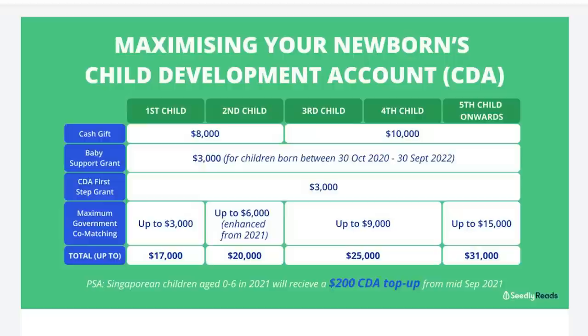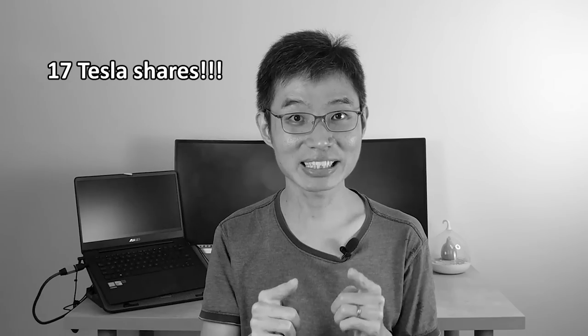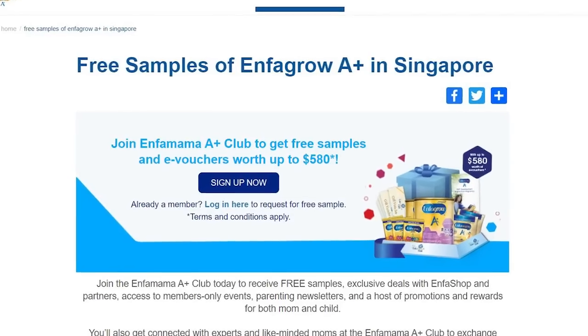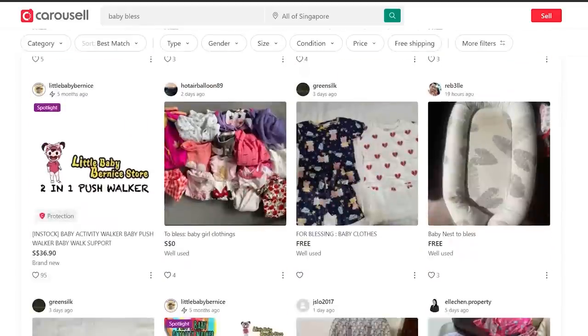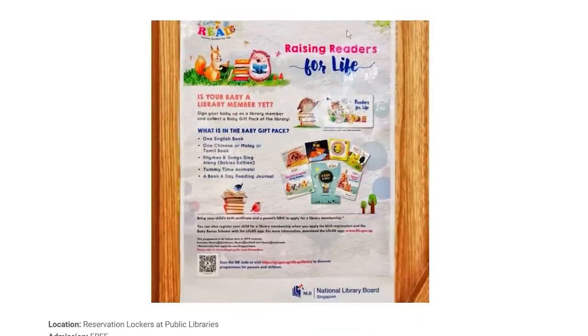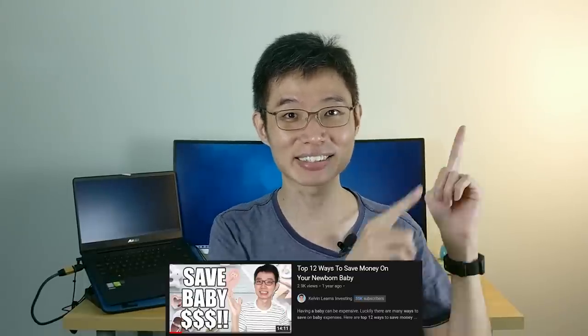Next, free baby stuff. Having a kid in Singapore can be super-duper expensive, but the good news is you'll have help along the way. For your first kid, there's a baby support grant, cash gifts, and co-matching, which all adds up to $17,000 — that's about 17 Tesla checks in total. Besides that, you can get a lot of free diapers and free milk samples. You can also find a lot of people giving out free baby clothes and free baby toys. The National Library will also give your kids some free books and a free membership. So having a kid in Singapore doesn't need to be expensive. If you want to know how to save money on kids, you can check out this video here.